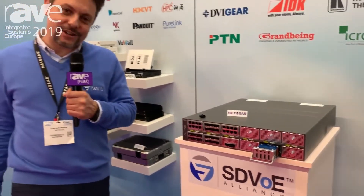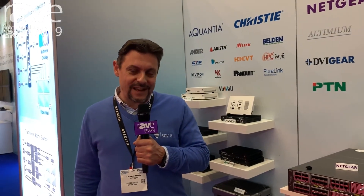Thank you very much — great seeing you. For more information on Netgear switches and the SDVUE Alliance, please visit netgear.com/SDVUE and www.sdvue.org. Thank you.